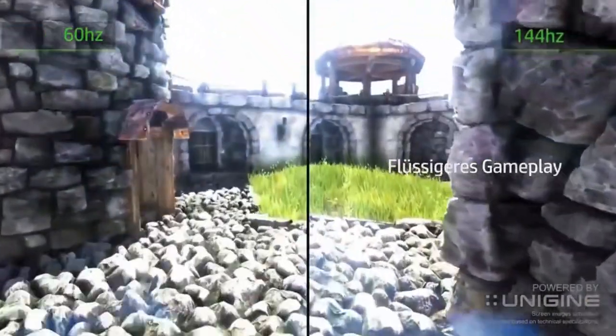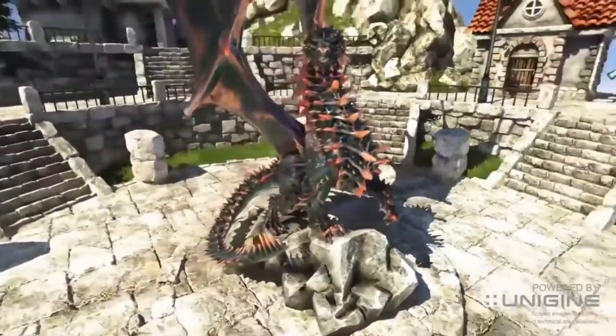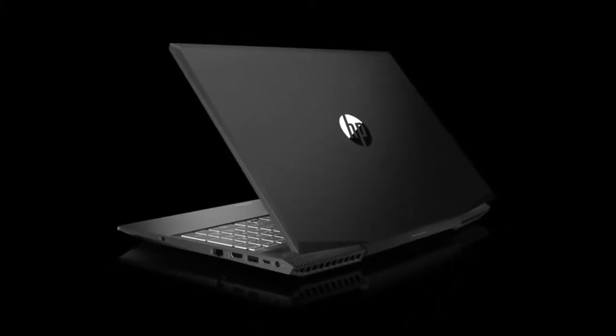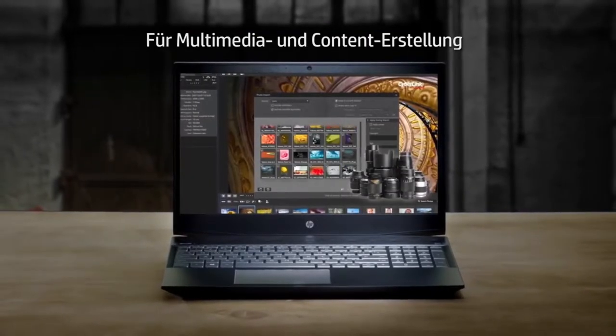The HP Pavilion Gaming 15, available at HP, can't handle all the latest and greatest games, but at its price point it has just the right hardware to keep you up to speed — literally — with most of them.